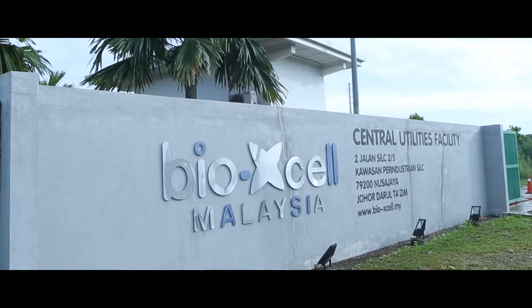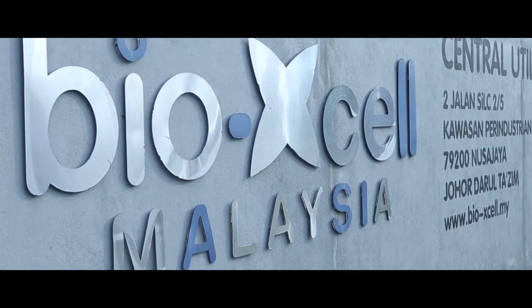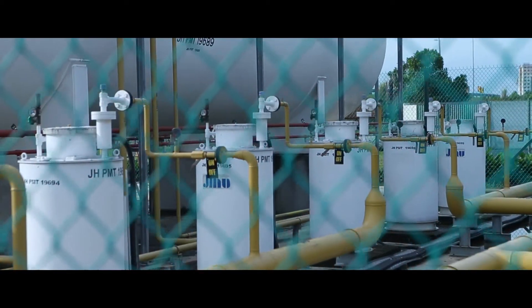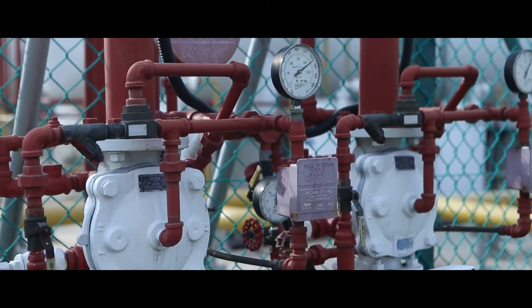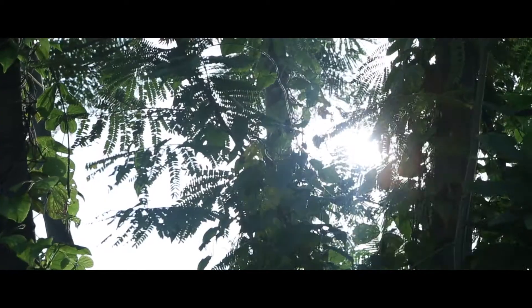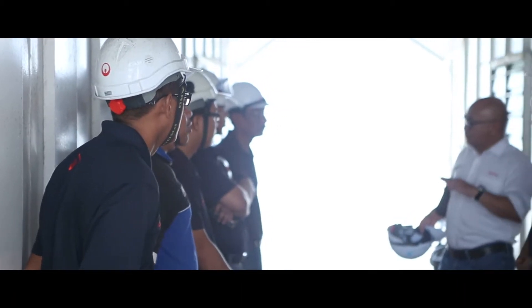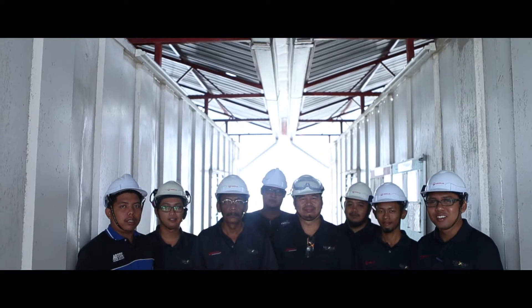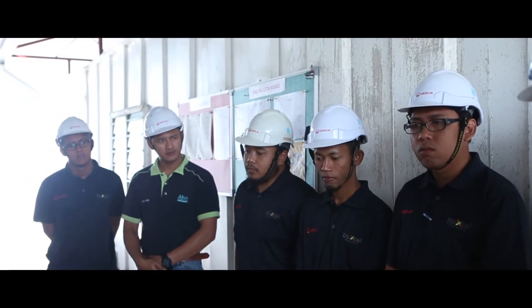Located about 30 to 45 minutes drive from Singapore, BioXcel is a biotechnology and ecosystem park in Iskandar, Malaysia. Veolia Water Technologies manages the operations of the BioXcel Central Utilities Facility to meet the requirements of the biotech companies, such as chilled water, steam, and wastewater management.